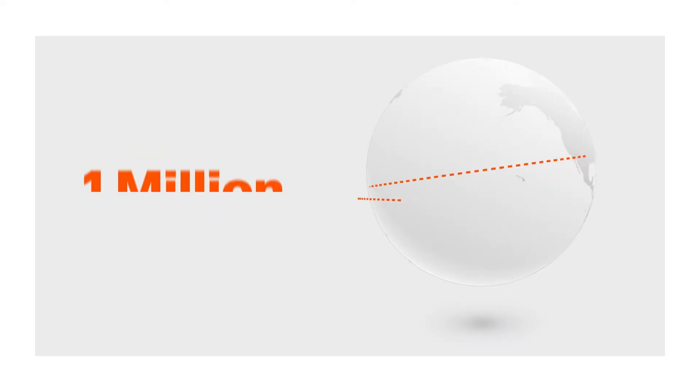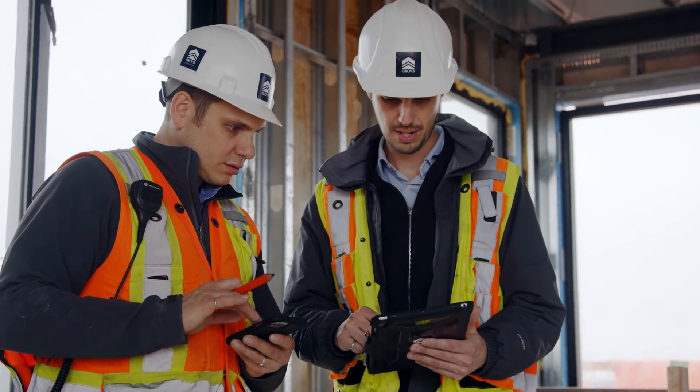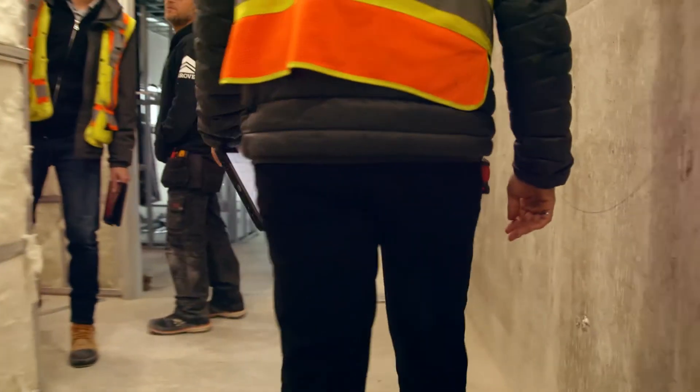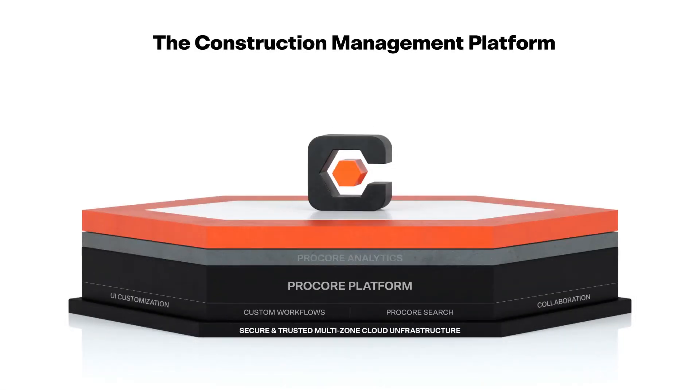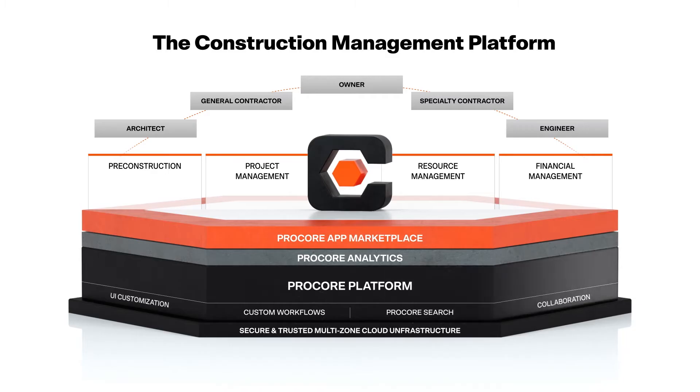To date, our customers have run over 1 million projects on Procore. Our products are easy to use, mobile-first, and help users perform their day-to-day tasks from anywhere. These products are organized in four functional categories with Procore Analytics available across all categories, all of which are connected on the Procore platform. Let's dive in and see how the products connect to help all stakeholders win together.